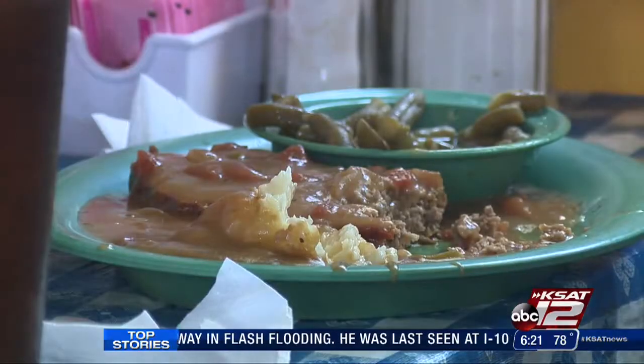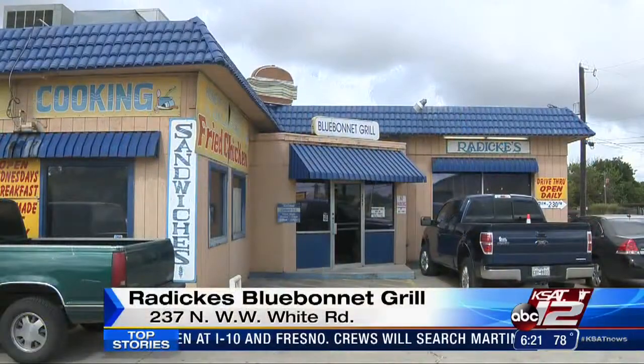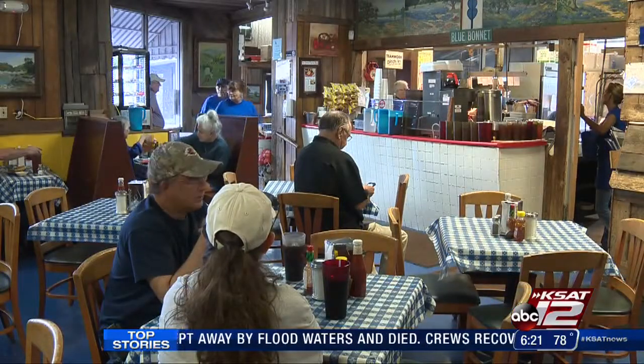We do chicken fry steak. Today we have meatloaf and everything is homemade. Opened by David Radecki, Radecki's Blue Bonnet Grill is home to many on the east side, especially Janie Agus. Janie has been working at the Blue Bonnet Grill almost all 28 years it's been open.